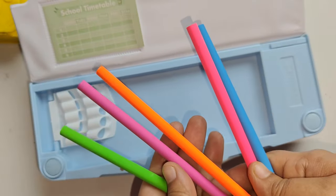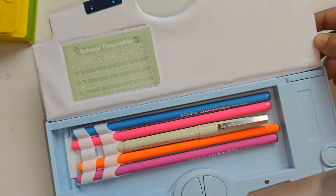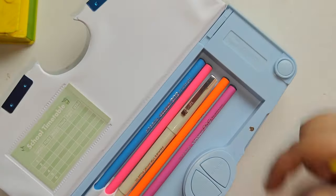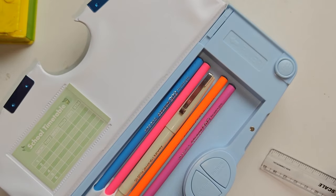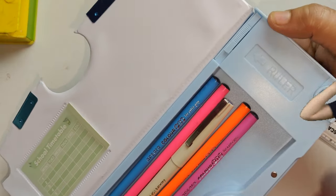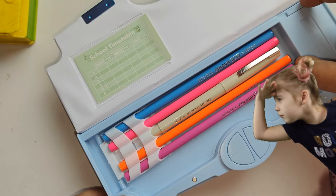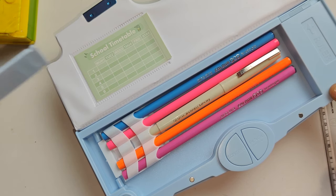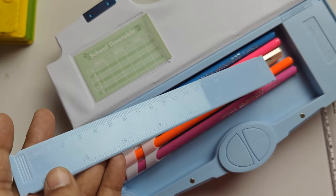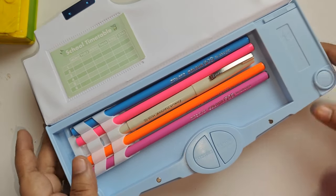Moving on to the five pencils holder — the pencil holders seem to be pretty good, strong and sturdy. Now this box is not leaving any stone unturned to surprise you. You don't need to carry your scale separately because a ruler is already built in. You push a part on the side and a ruler comes out from the left side of the box. This is seriously super cool and will bring a beautiful smile to every student's face. The quality of the ruler is actually good.